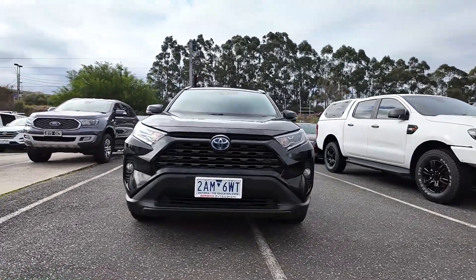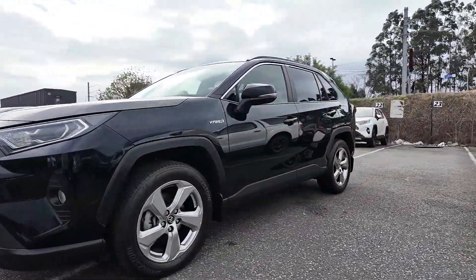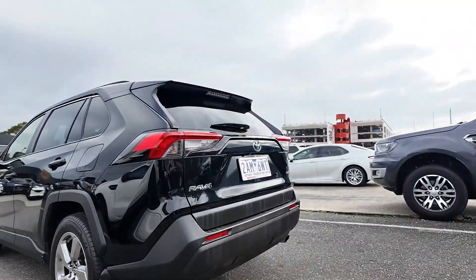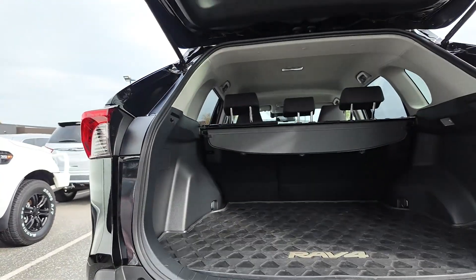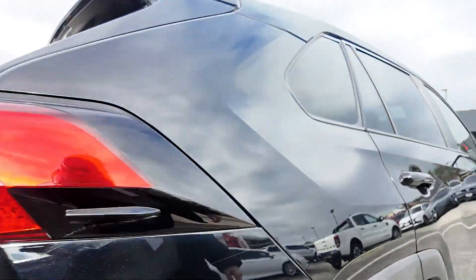Welcome to Berwick Mitsubishi, where our commitment to excellence is reflected in our 4.8 star rating on Google, with over 2,700 glowing reviews. We are proud to serve our community by selling over 230 cars per month, providing top-tier service and ensuring our customers have access to a wide range of high-quality vehicles. Our specialised call centre enables seamless online transactions complete with detailed videos and full transparency about each car's history and repairs.